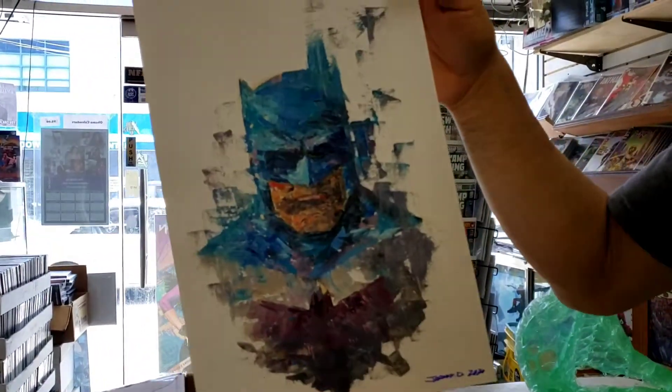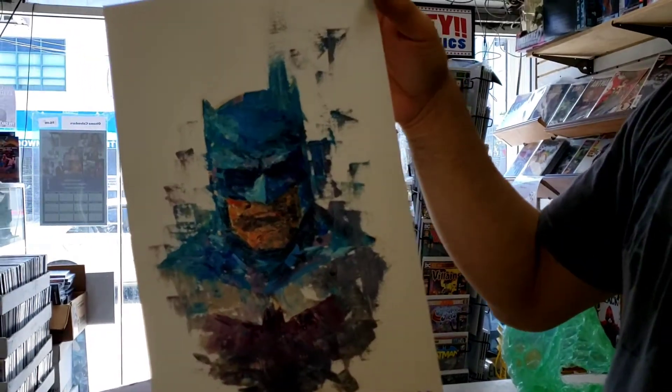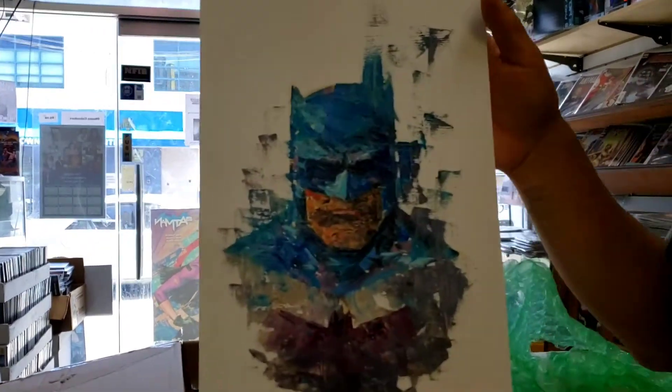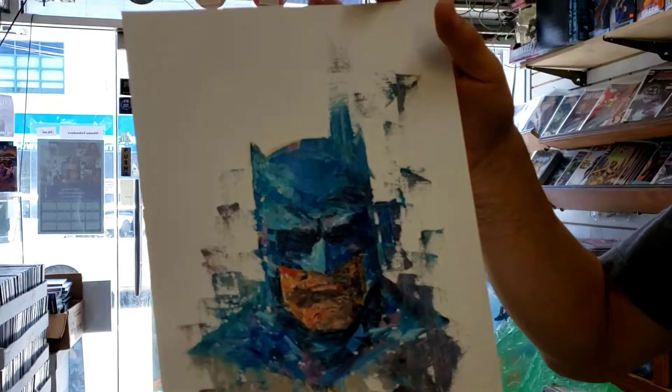Beautiful original art. So if you want one of the original art pieces at an affordable price, check out our auction. We're going to have original pieces from Johnny Dejernis almost at every show.